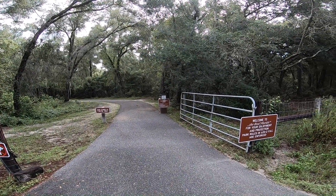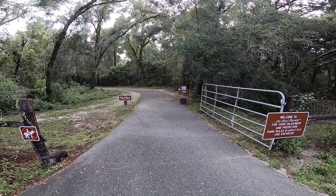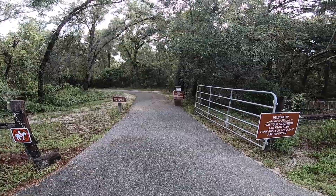This is Fort Cooper if you're interested in another little side trip. It's a two-dollar entry fee but it's well worth it. You can go out and ride around and make your trip a little extended.